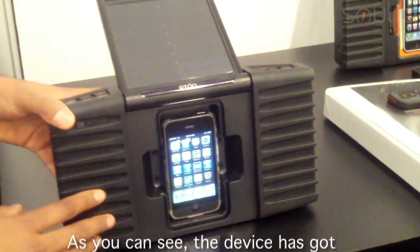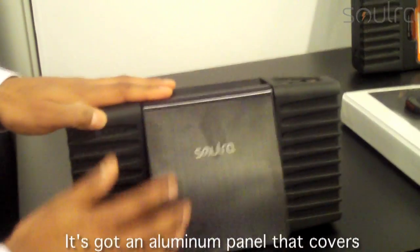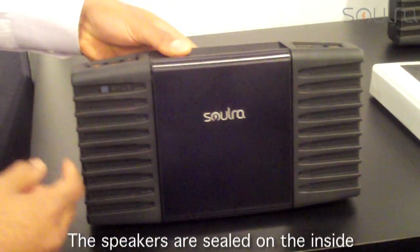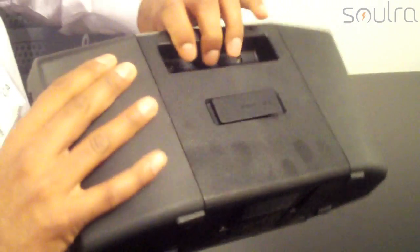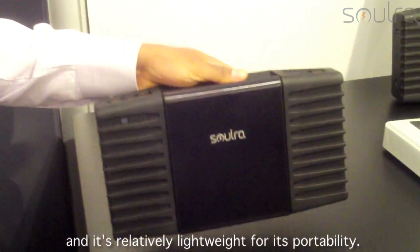As you can see, the device has got a rubberized exterior and an aluminum panel that covers the solar panel. It's completely splash-proof, and the speakers are sealed on the inside. The unit is very durable and rugged. It's got a carrying handle and is relatively lightweight for its portability.